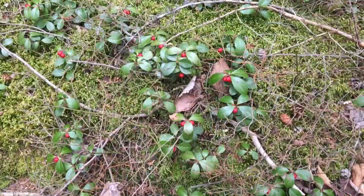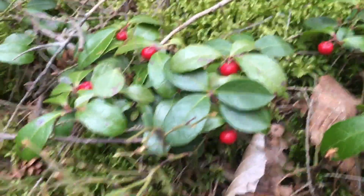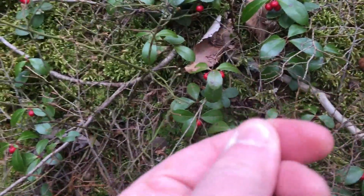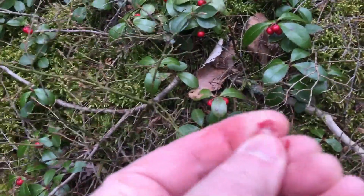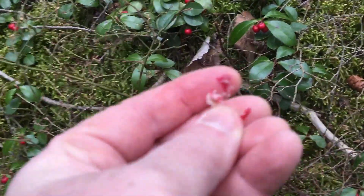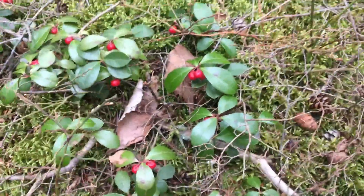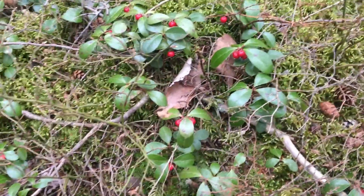Look at these leaves — you can see they're shiny. And when you crush the berry, it smells really strongly of wintergreen. I'm going to smell real pretty for the day, but that's what it looks like when you crush it — beautiful, fantastic.